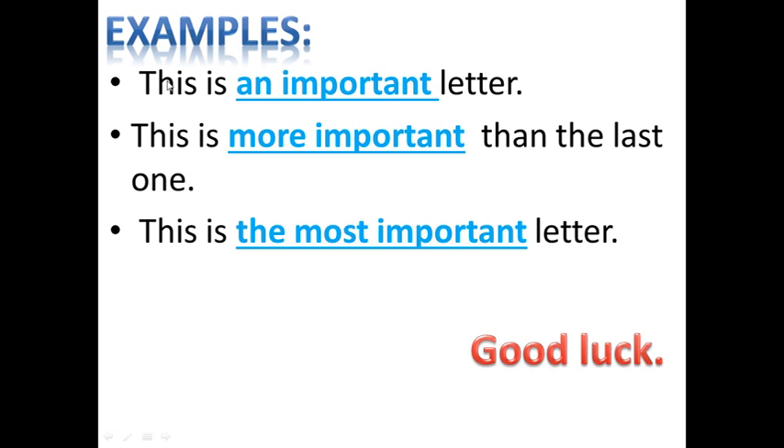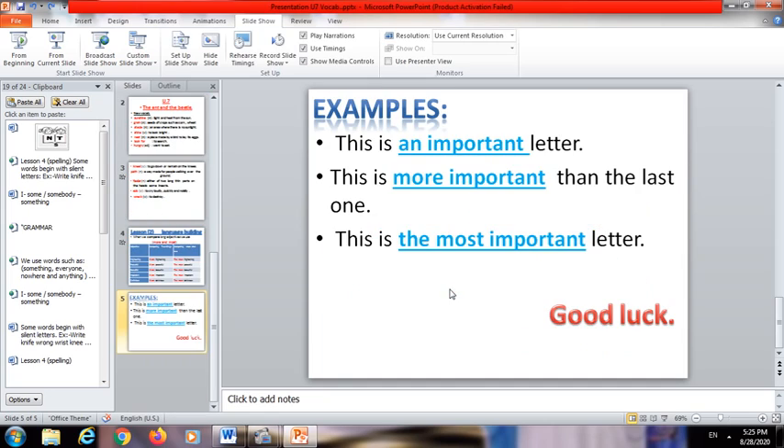Examples: 'This is an important letter' — that is using the adjective. Comparative between two: 'This is more important than the last one.' Superlative comparing one within a group: 'This is the most important letter' — use 'the most' plus adjective: the most important letter. Thank you so much!